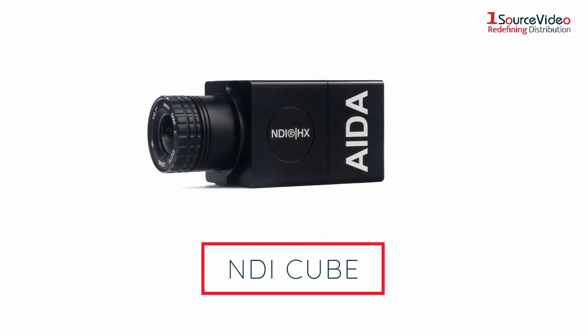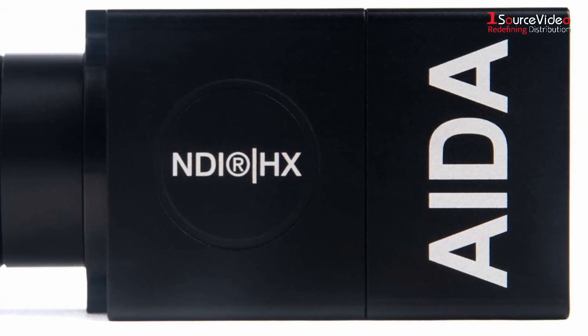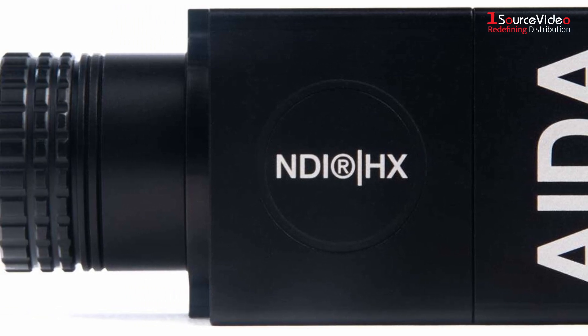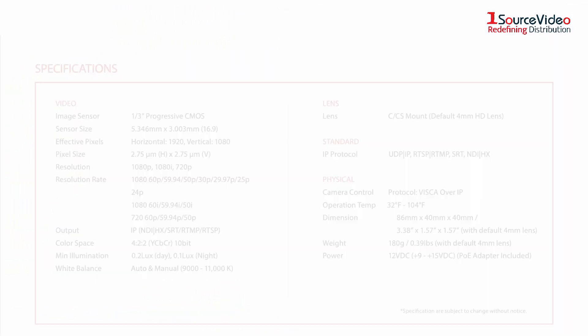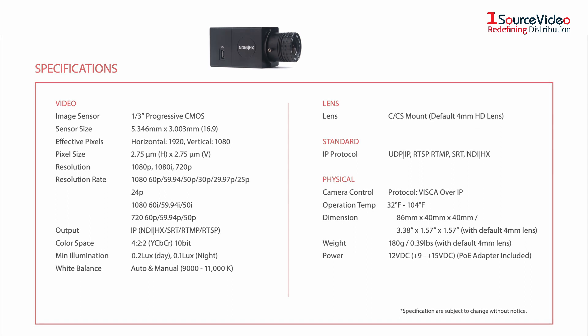This is Ada's HD NDI Cube. Its tiny form factor does not compromise any full HD quality. With the ability to output NDI HX, SRT, RTSP, and RTMP simultaneously, it's no wonder why the Cube is a production game changer.